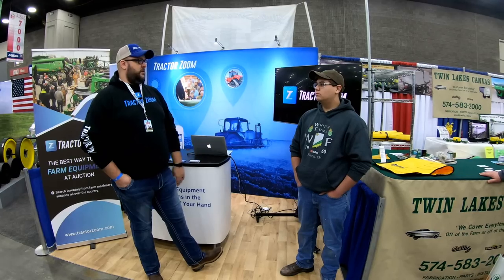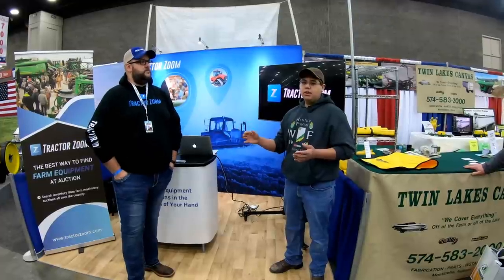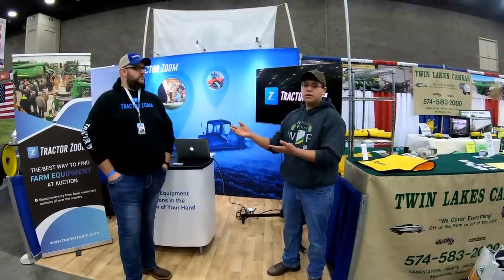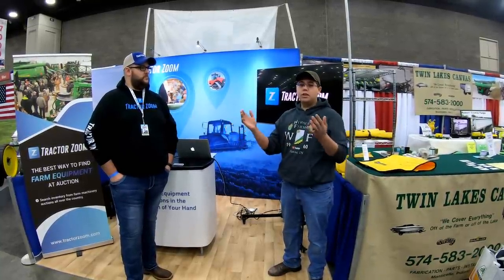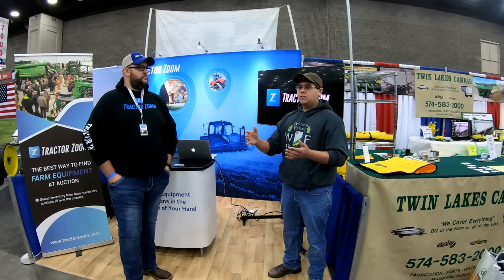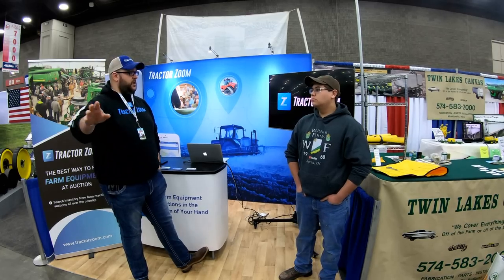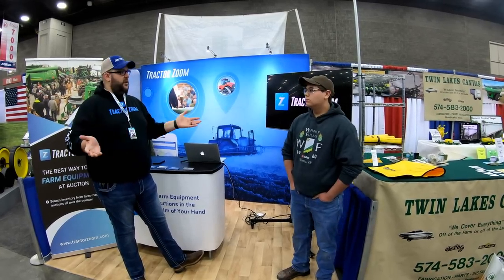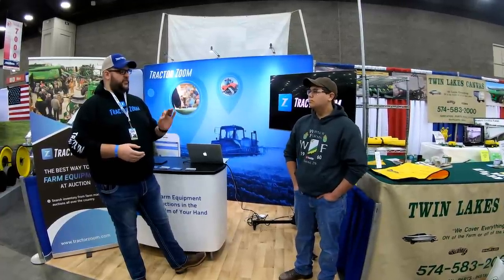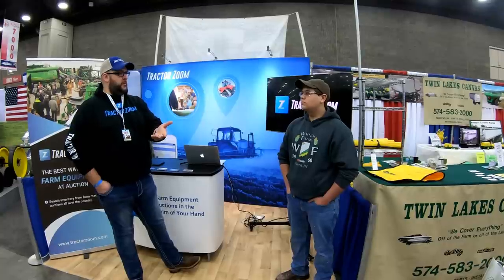That's the great part about it — you can have all your equipment right there at any auction at your fingertips. Like Ryan said, if you're looking for a 3600, go on their website and you might see that Big Iron and Sullivan both have it. Now you know both auctions have it, and you have the ability to look at each one and see which one you're actually looking for. From there, we provide links out to the auctioneer's website. We don't actually facilitate auctions — we don't have any auctioneers on staff. We'll send you over to the auction site so you can learn a little bit more.